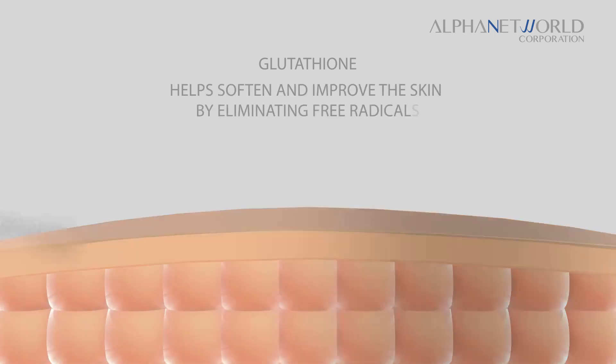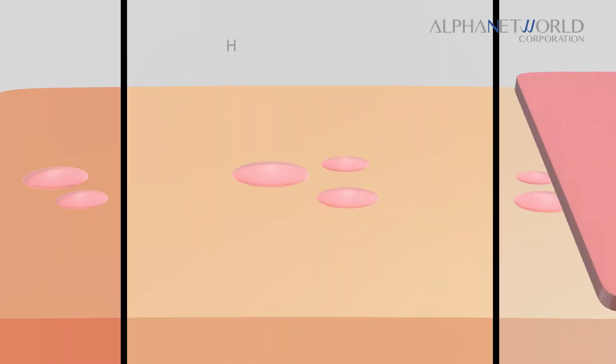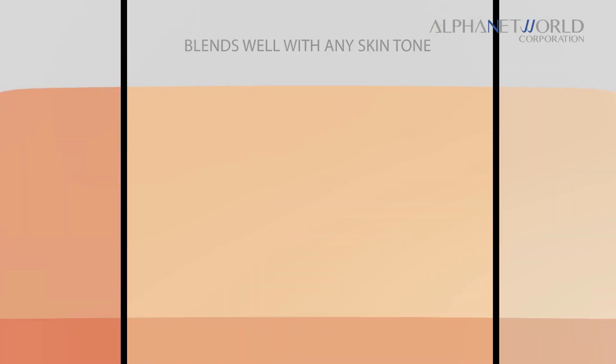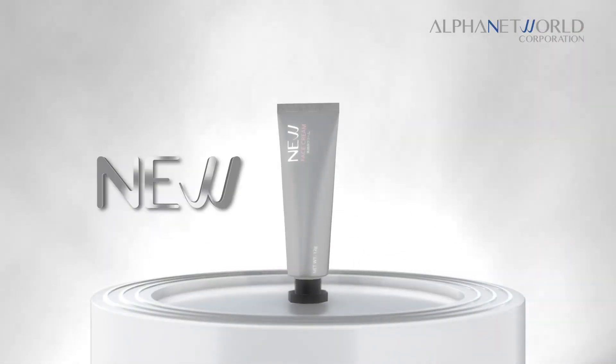It helps soften and improve the skin by eliminating free radicals. New Base Cream helps hide blemishes and other imperfections and blends well with any skin tone.